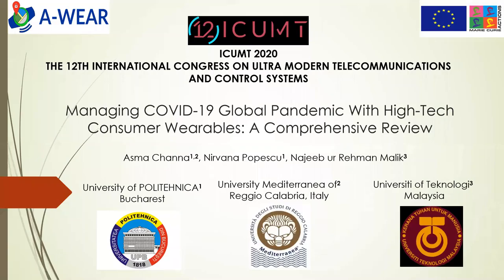Hello everyone. My name is Asma Channa and I am a PhD student enrolled in University of Polytechnic Brokers and University Mediterranean of Reggio Calabria, Italy. Our research article title is Managing COVID-19 Global Pandemic with High-Tech Consumer Variables: a comprehensive review.